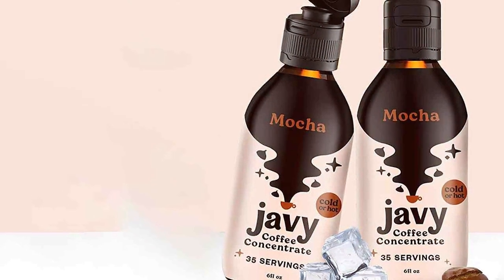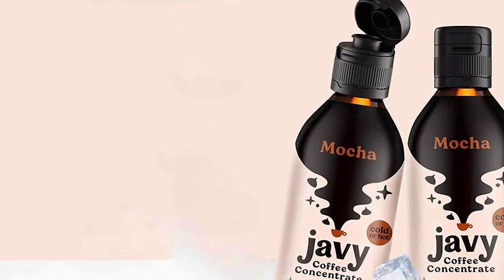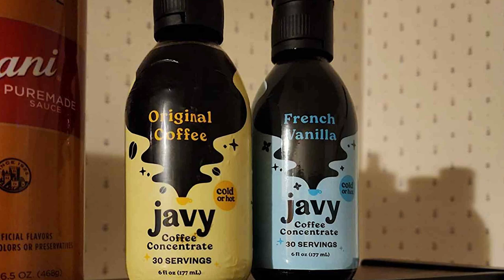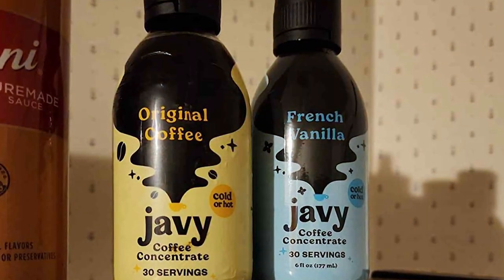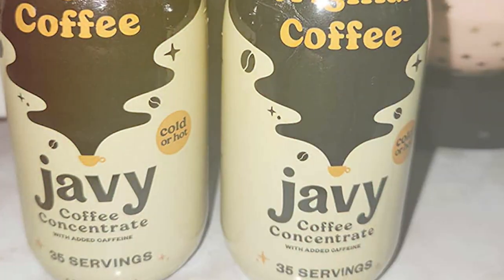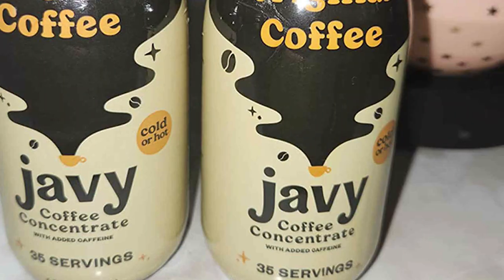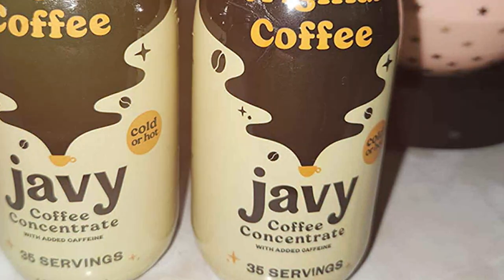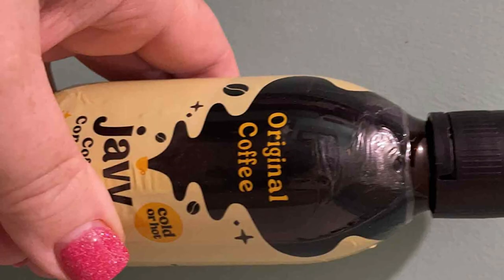The standout feature of this bundle is the choice between the classic coffee flavor and the chocolatey goodness of mocha, catering to different preferences and making it a versatile option for households with varying tastes. The effectiveness of JV's premium instant coffee lies in its ability to deliver a high-quality coffee experience quickly and effortlessly — it's the perfect blend for coffee lovers who are always on the go but refuse to compromise on the quality of their daily brew.